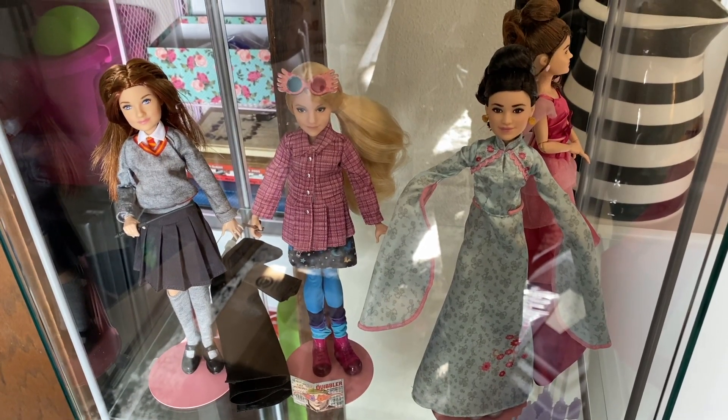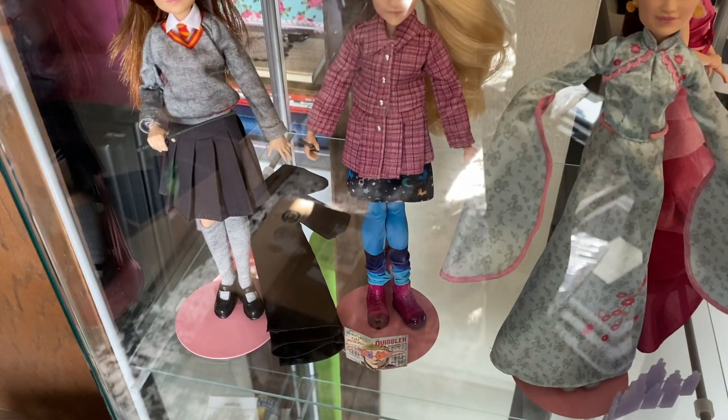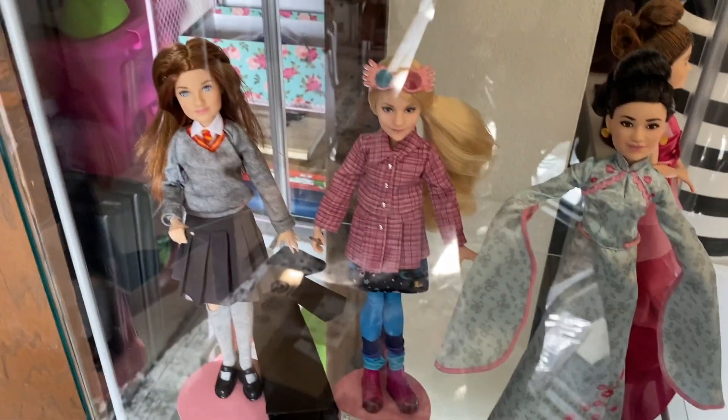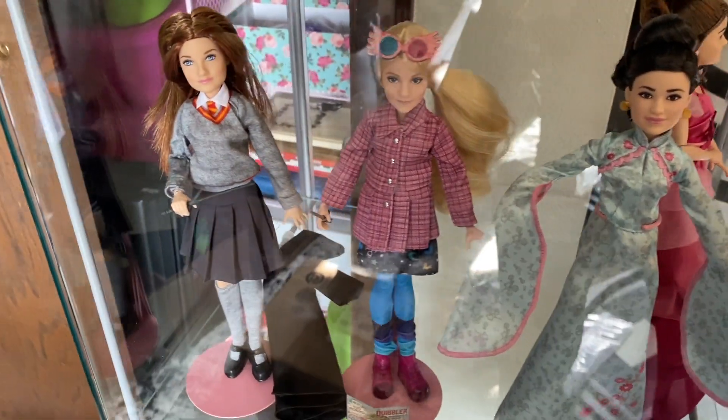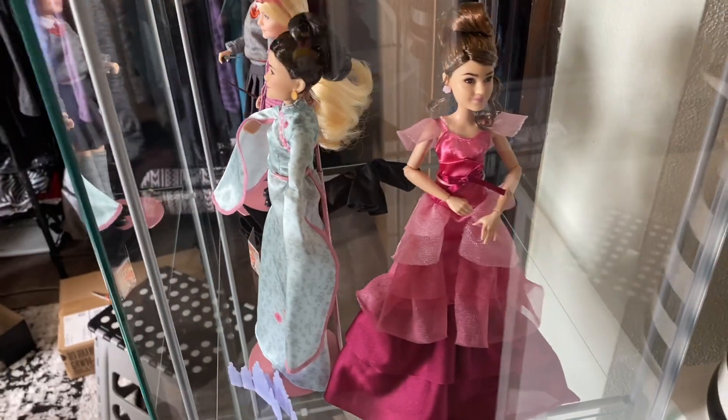I got them in here on the second shelf. They're on these pink Kaiser stands that I still have lying around. I'm still gonna have to fix some of their hair, but this is what I have for now.